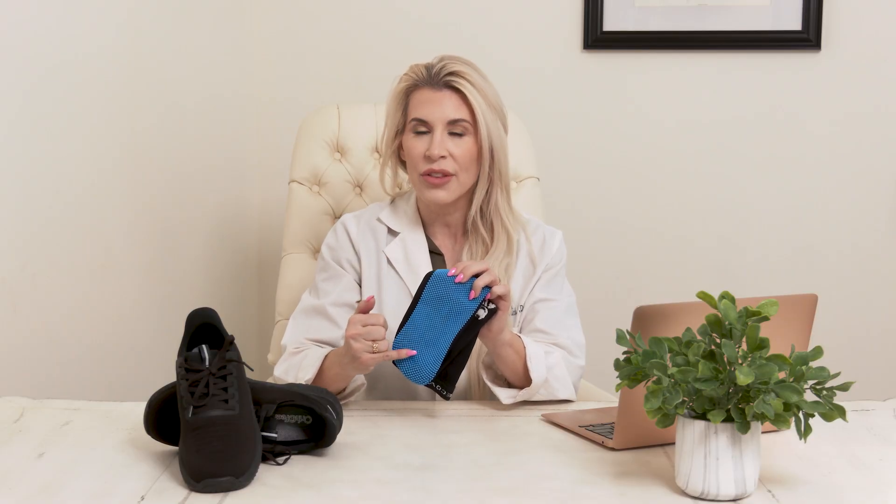A second great way to increase circulation to your feet is using texture. This is a textured sock by Neboso, and the texture on the inside of the sock has been demonstrated to increase microcirculation to the small muscles of the feet.